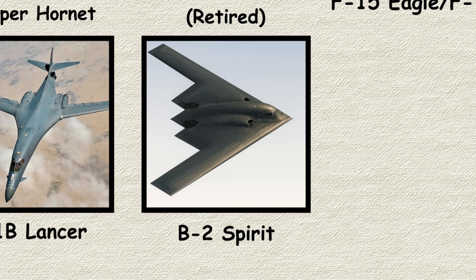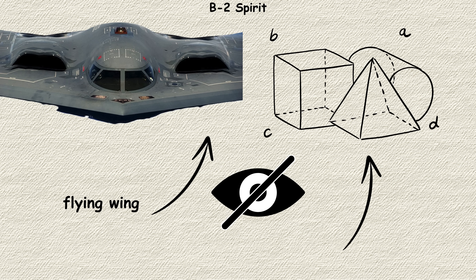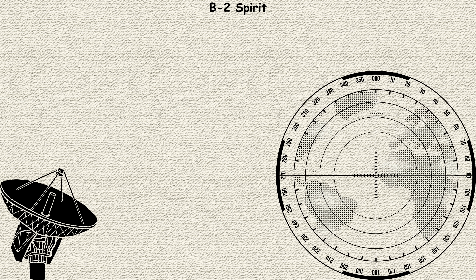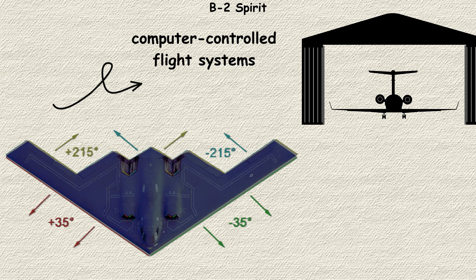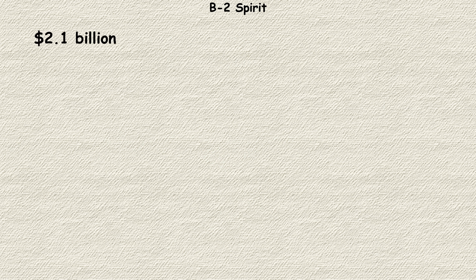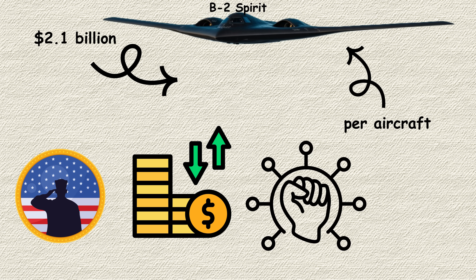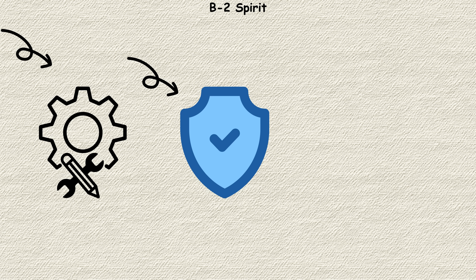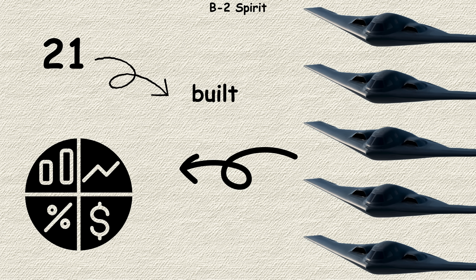B-2 Spirit. The B-2 Spirit isn't just an aircraft — it's a technological marvel that pushes the boundaries of what's possible. This flying wing design achieves stealth through radical geometry and exotic materials, making it virtually invisible to radar despite its massive size. Everything about the B-2 is unconventional, from its computer-controlled flight systems to its specialized hangars that protect its radar-absorbing skin. At $2.1 billion per aircraft, it's the most expensive military aircraft ever built, but that cost reflects capabilities no other platform can match — the ability to penetrate the world's most sophisticated air defenses and deliver precision strikes anywhere on Earth. Only 21 were built, making each one a strategic asset in its own right.